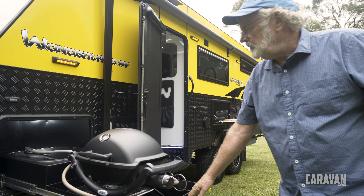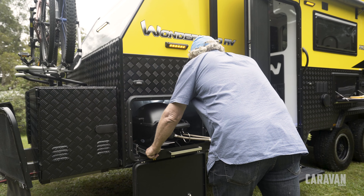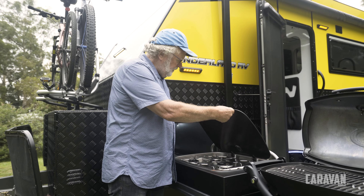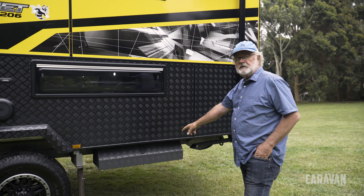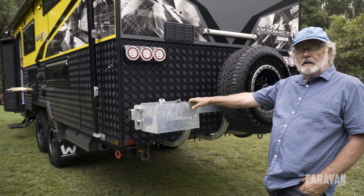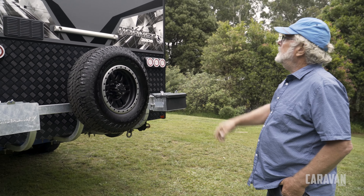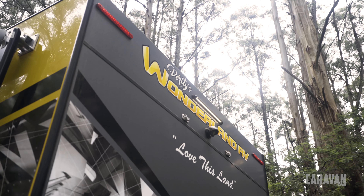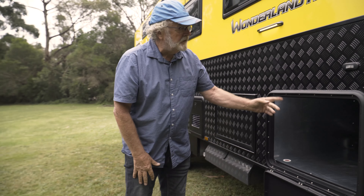Up the front there's a really handy outside kitchen, and further back a three-burner gas stove with a handy little storage box down the bottom. Down the back we've got a rear spare wheel carrier with a couple of jerry can holders and of course the Safety Dave reverse camera.